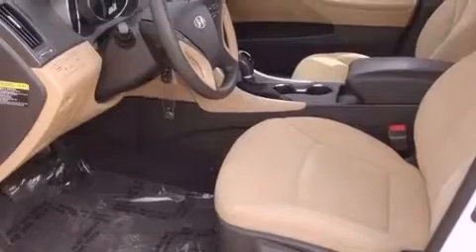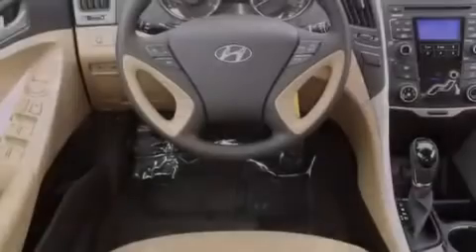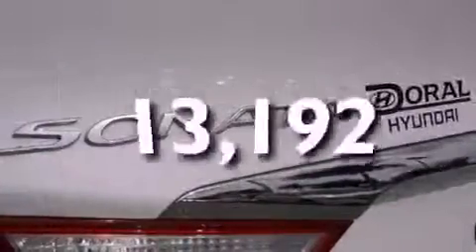Features include a low tire pressure indicator, traction control and stability control systems, steering wheel mounted cruise control, a security system, disc brakes with an anti-lock braking system, front multi-stage airbags, child safety seat anchors, active front headrest, and air conditioning. This vehicle has fewer than 14,000 miles on the odometer.